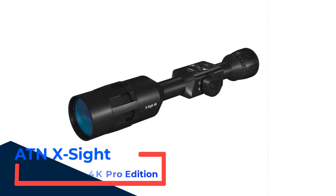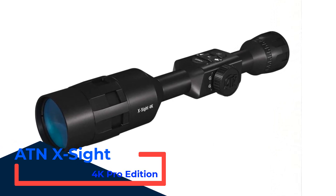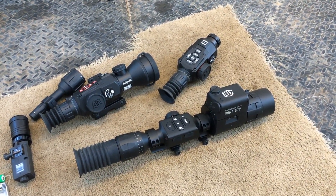Number 1: ATN X-Sight 4K Pro Edition. The X-Sight 4K is a night vision capable scope that is well suited for tech-savvy hunters. It comes in two different zoom configurations, 3-40x or 5-20x, and boasts many useful features that can make hunts easier and more convenient.